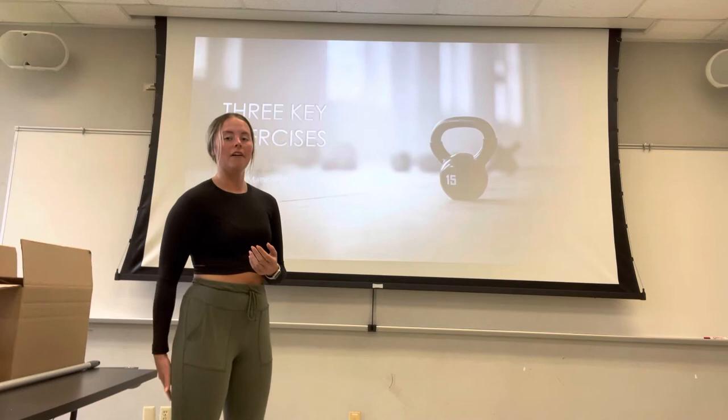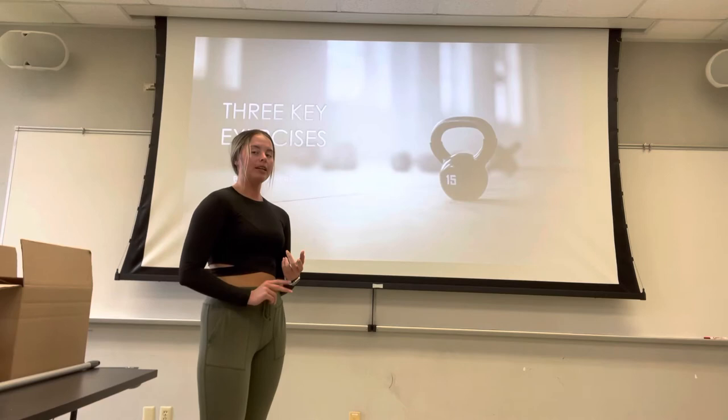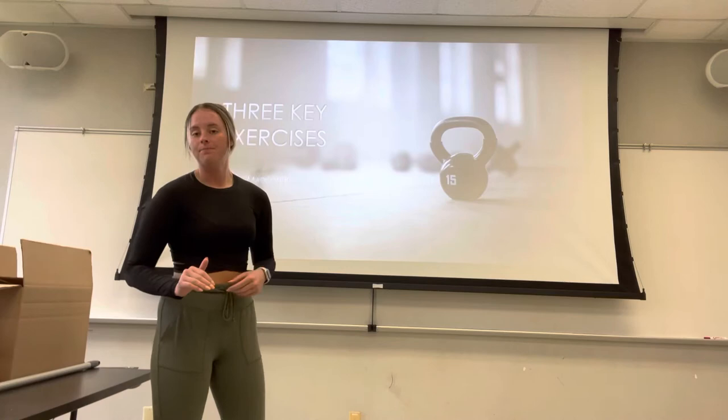I like to use a program called PPL — push, pull, leg day. I find this is what helps me the most with growth, so the exercises I'm going to show you are based off of that program. Always remember: we use a lightweight to start and we always try to get our form down before we move up in weight at all.